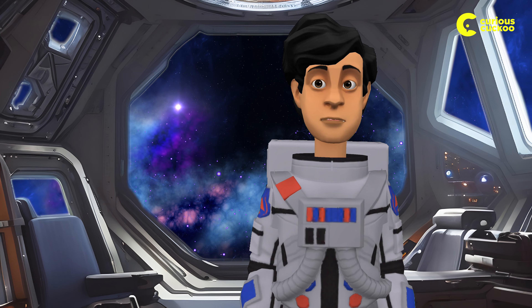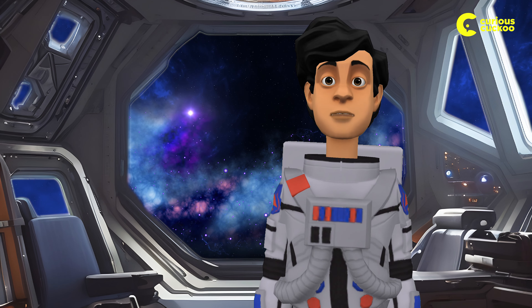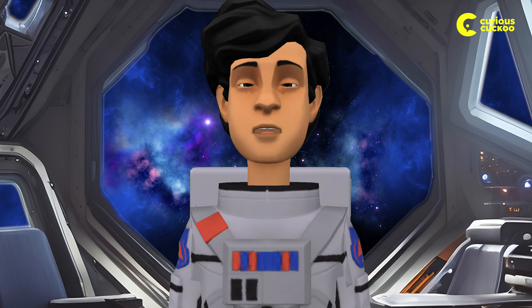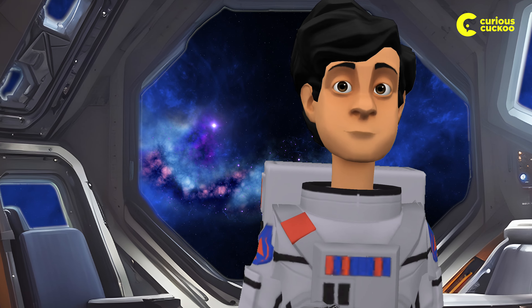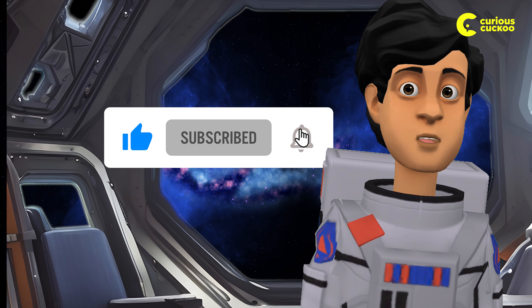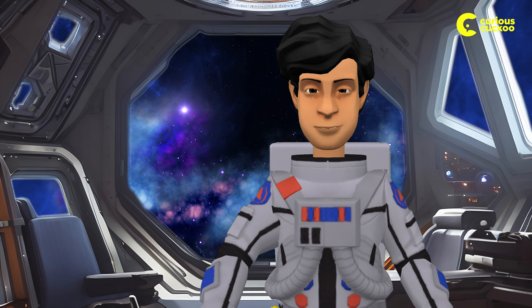Before we plunge into the nitty-gritty, here's a teensy favor to ask. If you're savoring our videos and hungering for more mind-blowing content like this, don't let that like button escape your radar, and do a little subscribe jig with our channel. Your support is like cosmic fuel for us.